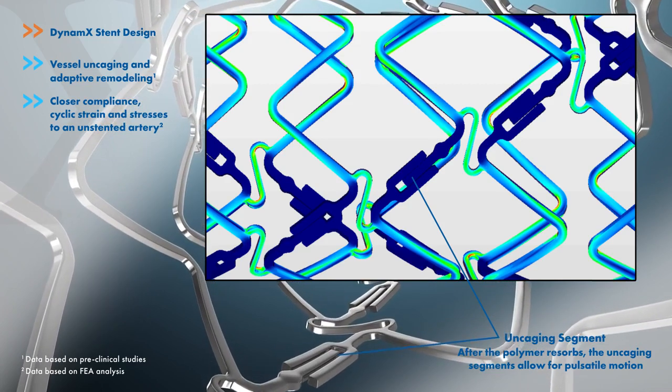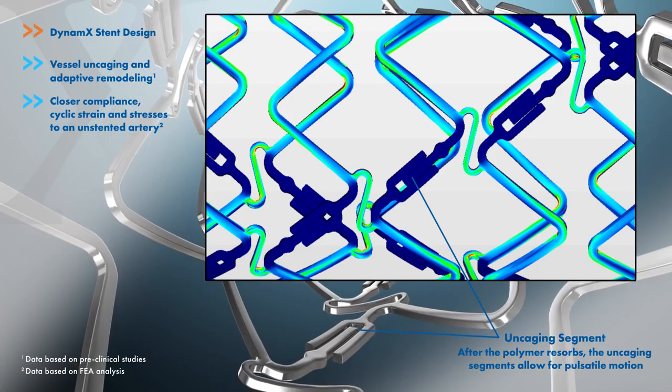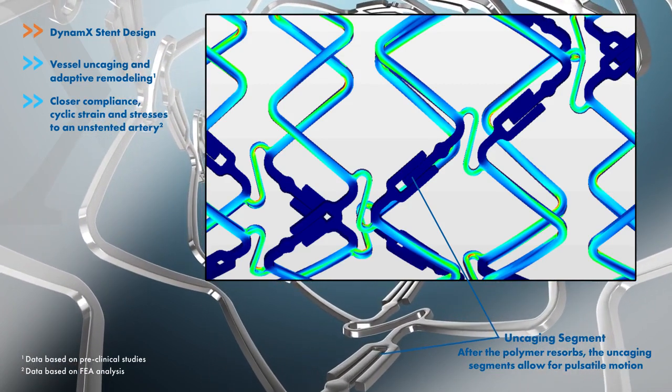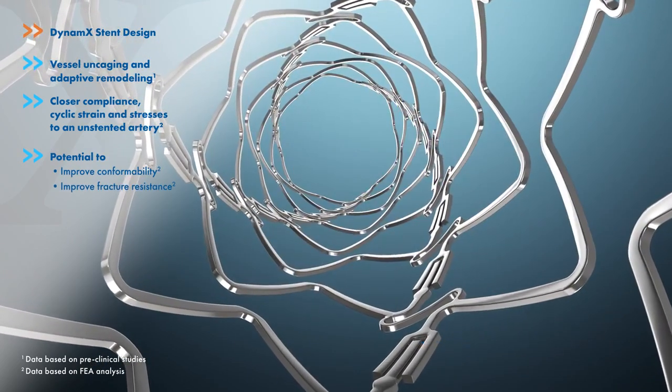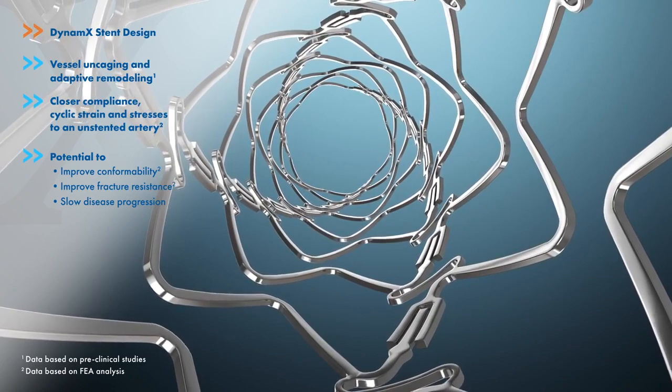Unlike conventional metallic DES, Dynamics is designed to uncage after healing the artery, improving conformability, fracture resistance, and potentially slowing disease progression.